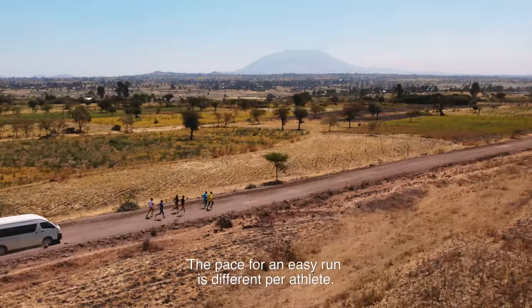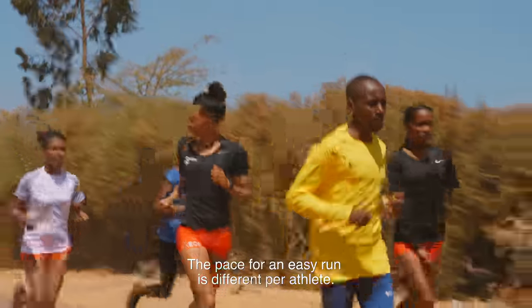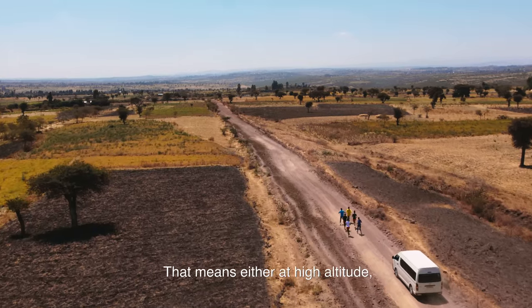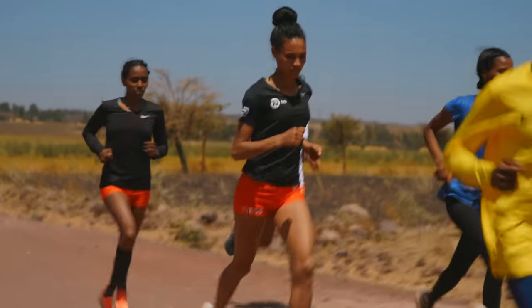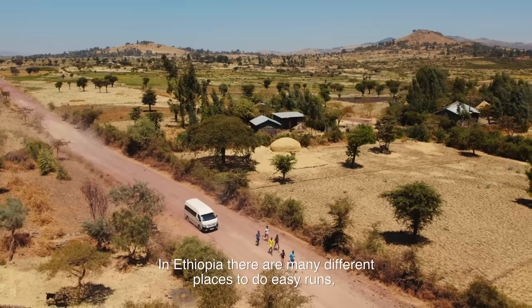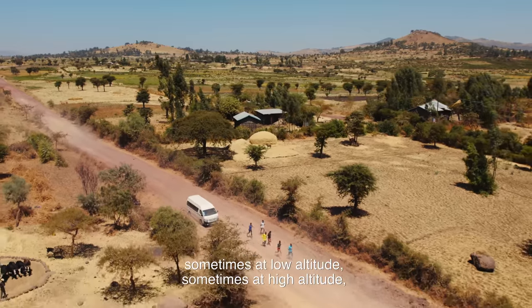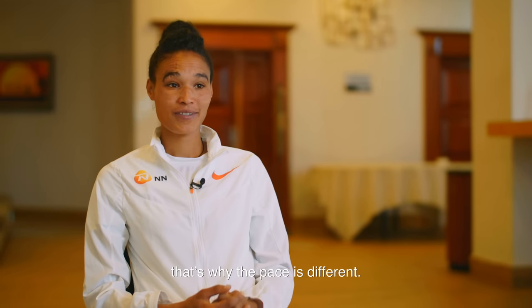The pace for easy running is different according to the athlete and also different according to the course area — whether it's high altitude, up and down terrain, or flat area. Even in Ethiopia there are many different places, sometimes low altitude, sometimes high altitude, and that is why the pace is different.